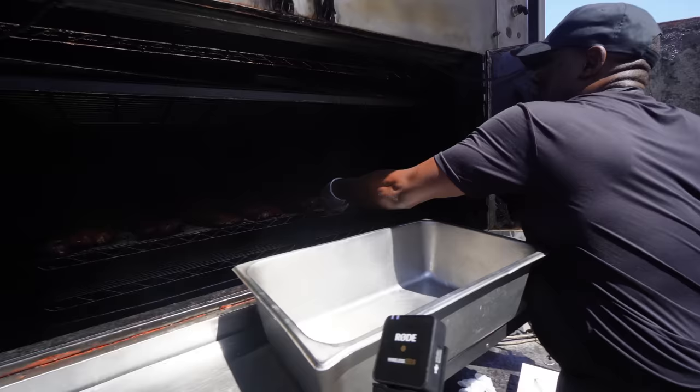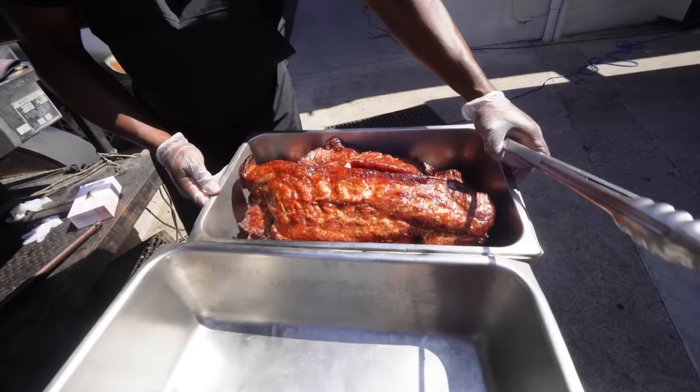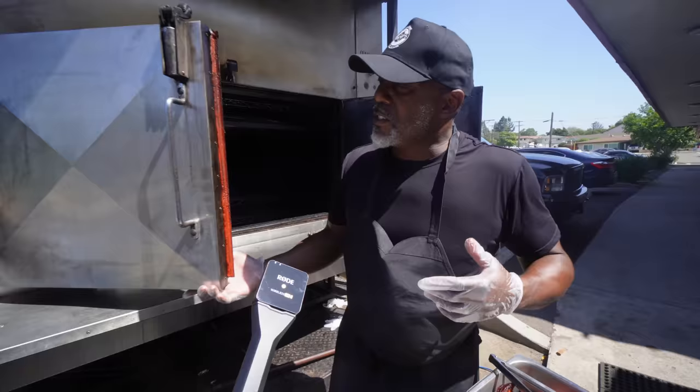Brown sugar-coated baby back ribs — they're ready. These things taste like bacon. Wow, you got that whole rack. Barbecue tastes the best to me when it's coming right off the pit. I'll be happy when I can get to that point where we're serving it no longer than about 30 minutes after it comes off the pit. San Diego's a different beast, and Lemon Grove is kind of challenging for us.